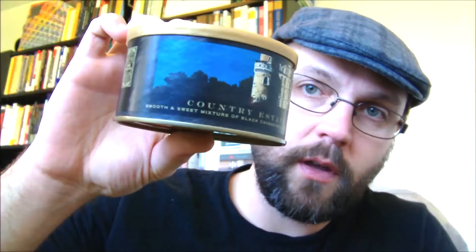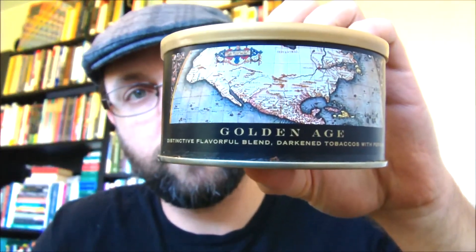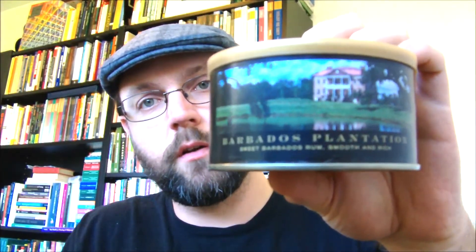I was contacted over a month ago by Sutliff, said sure I'd review some of their stuff, and the box arrived about a week ago. So here's some Country Estate, Golden Age — I've had that before — the Pirate Critic, Danny sent me some of that and it's actually pretty good, Metropolitan, Maple Street, Black Swan — I think I've smelled this before, it smells like the Tobacco Noir — and Barbados Plantation, which I've had before and is very rummy and eggnoggy.